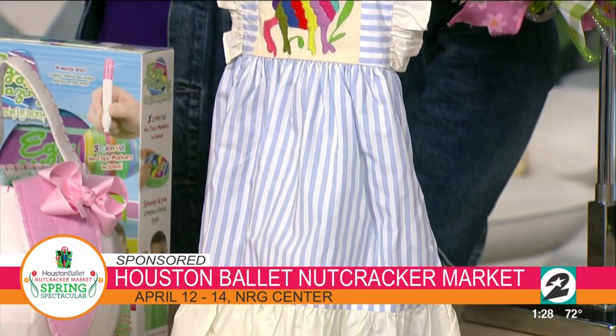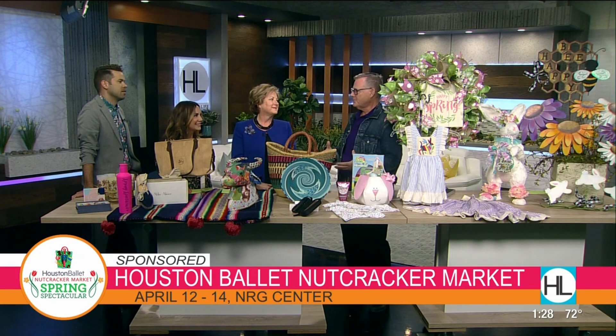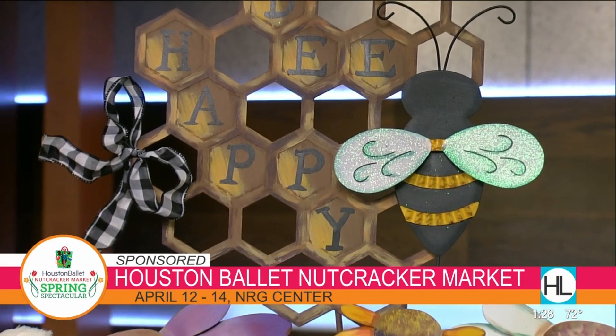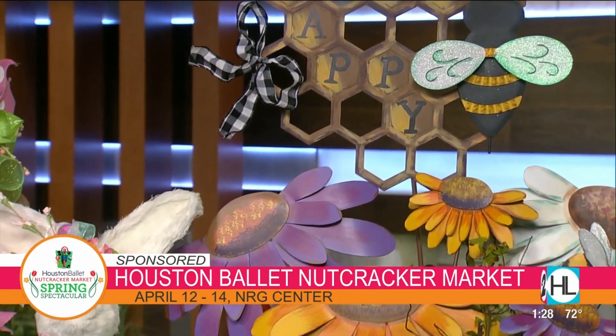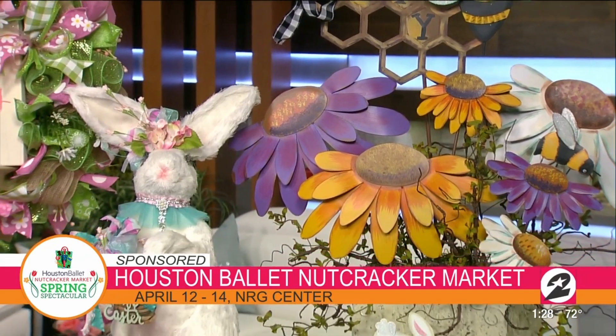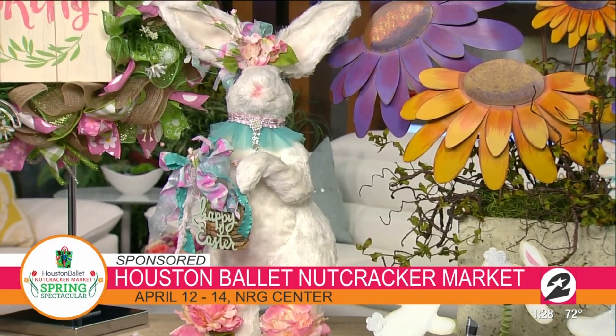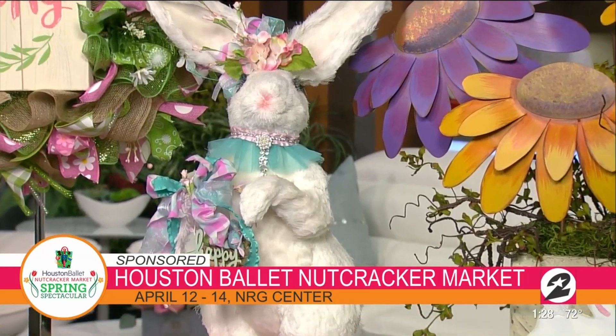Jeff, this has been kind of your thing — Patsy said you were saying, come on, let's do the spring market. How excited are you? I am so excited that someone's listening to me for once. We know how great Nutcracker is, and people anticipate and wait. But the saddest part is on Sunday when we have to pack all of our things and say goodbye to our space at NRG. So many of these merchants have great product year round but they only get to show Christmas. This is our time to open our box of goods and say, here we are, Houston — let's celebrate spring and all the seasons.